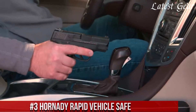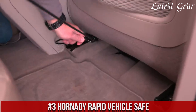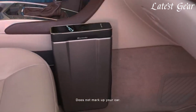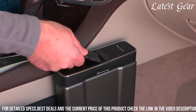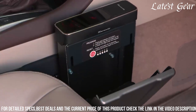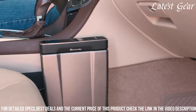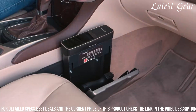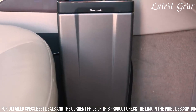Number 3: Hornady Rapid Vehicle Safe is a highly secure and versatile storage solution designed specifically for use in vehicles. Built with heavy-duty 14-gauge steel construction, this safe ensures robust protection for firearms during transit. Equipped with RFID technology and an illuminated keypad, it allows for quick and convenient access to authorized users, while the tamper-proof construction and security cable deter unauthorized access. Its compact design fits seamlessly in various vehicle compartments, providing a discreet and secure storage option.